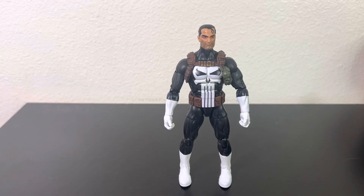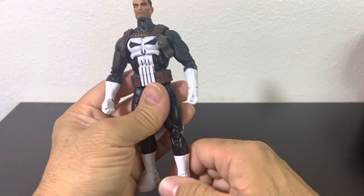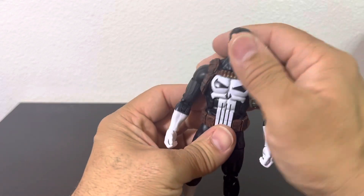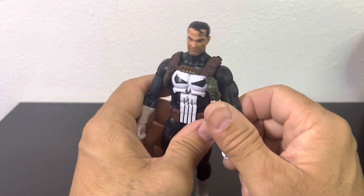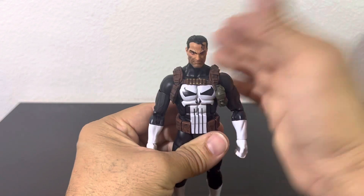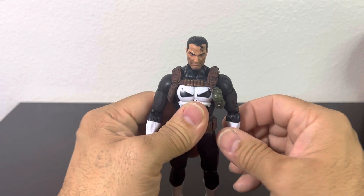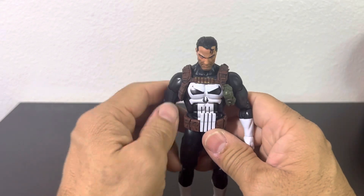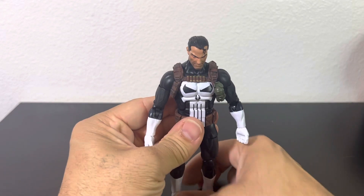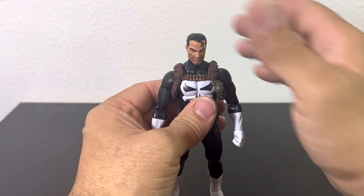Thankfully I have a nice comic book store not too far from where I live. They have a big selection of old figures — old Marvel Legends, old Mattel figures — and it's always good to walk in there. I also found Old Man Logan and Cowboy Wolverine, which I'll be unboxing soon. All these figures I missed when I wasn't collecting — I can find them there at a very reasonable price. The guys there are very nice and take care of their customers.